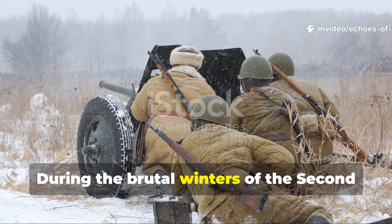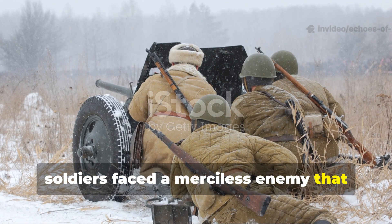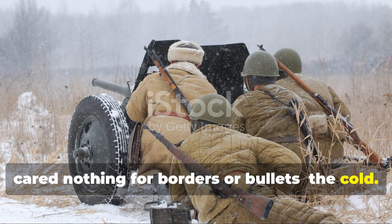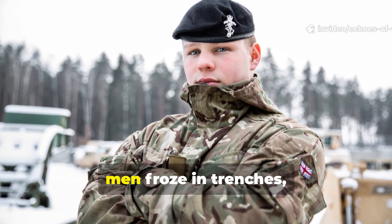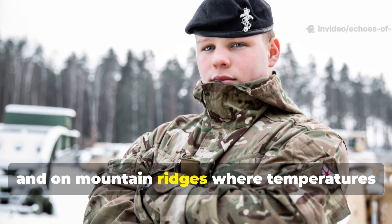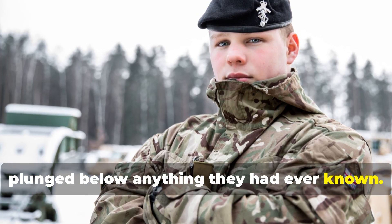During the brutal winters of the Second World War, soldiers faced a merciless enemy that cared nothing for borders or bullets — the cold. Across the Eastern Front, North Africa, and even the Alps, men froze in trenches, inside tanks, and on mountain ridges, where temperatures plunged below anything they had ever known.